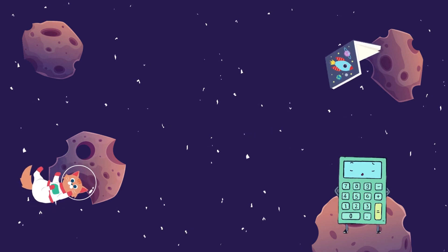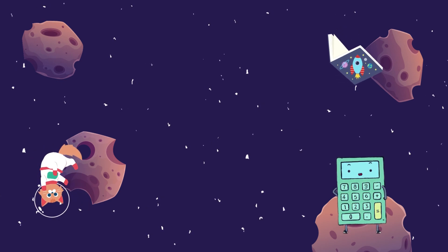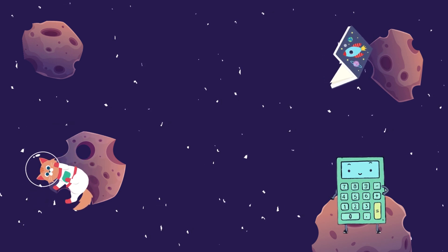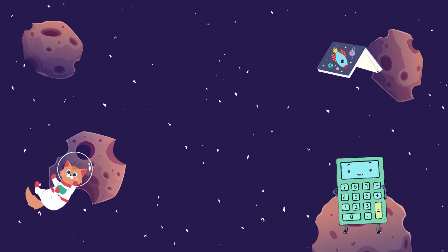Hey there, interstellar explorers! I'm thrilled to be back with another incredible journey through our solar system! Your enthusiasm from the last video was out of this world, so get ready for some more mind-blowing facts about the planets! But before we dive into more planetary fun, let's quickly recap our first adventure through the solar system.